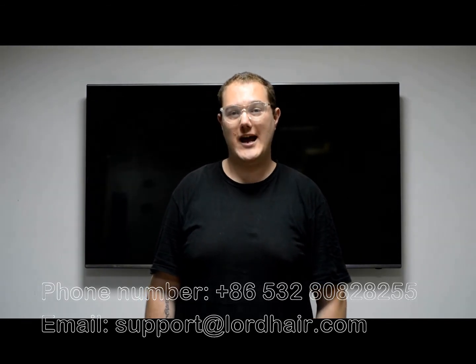Thanks for watching. If you'd like some more information about the Icon hair system, you're welcome to contact us. And remember, Lordhair — look good, feel great.